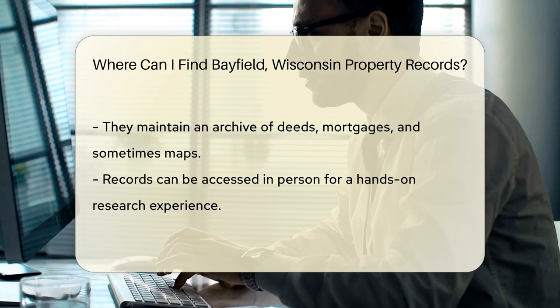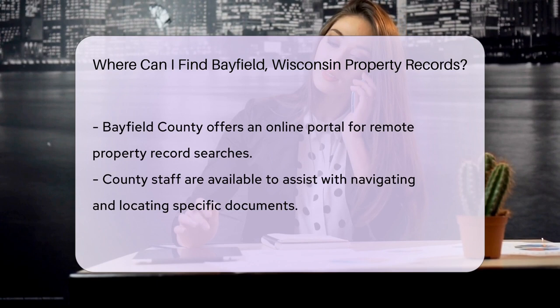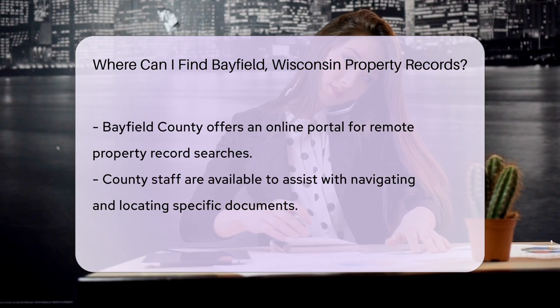But wait, there's more. If you can't make it to the office, no problem. Bayfield County also offers an online portal. This digital treasure trove allows you to search through property records from the comfort of your home. It's like having the keys to the property records kingdom at your fingertips.